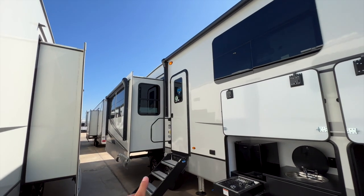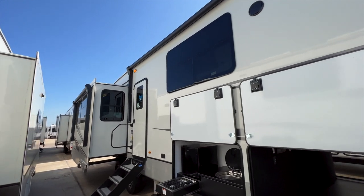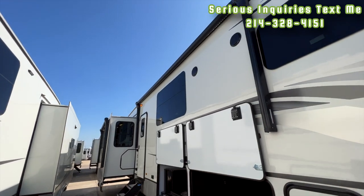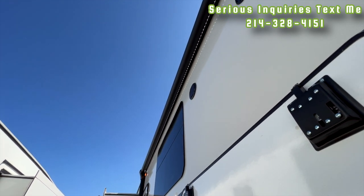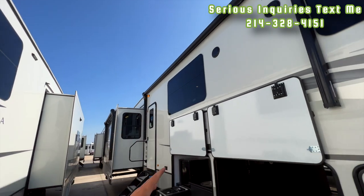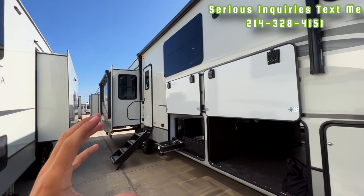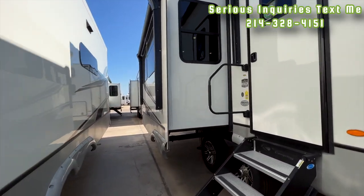You have two awnings on this Montana — one over the slide-out — covering almost the entire length of the RV except the front cap area. With the main awning you also have an LED light strip underneath it, so whether the awning is in or out you get use of that LED light. It's hard to tell how bright it is during the day, but at night it illuminates the whole space really well.